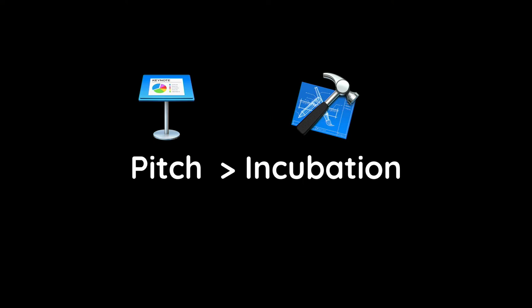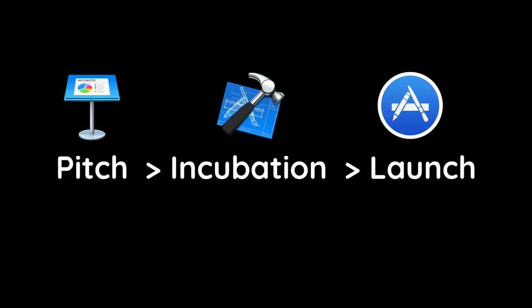At the end of the incubation program, we got rolled into a big marketing push provided by the department, which included being featured in a Channel 7 news segment — really good for a small company like us.